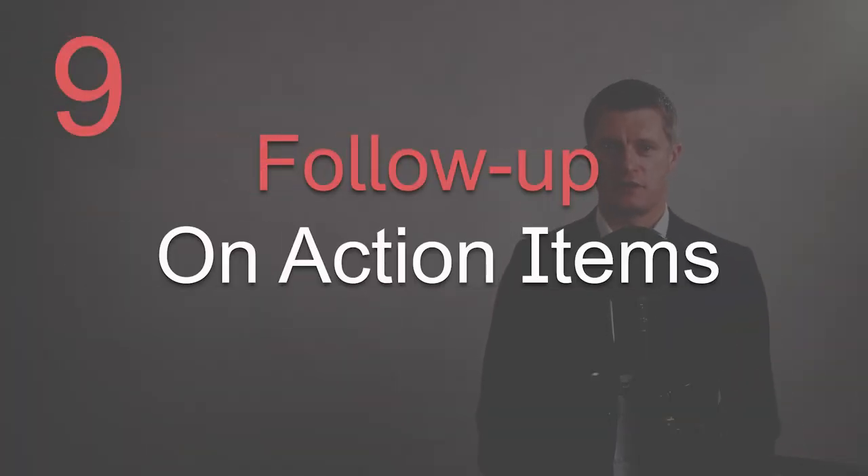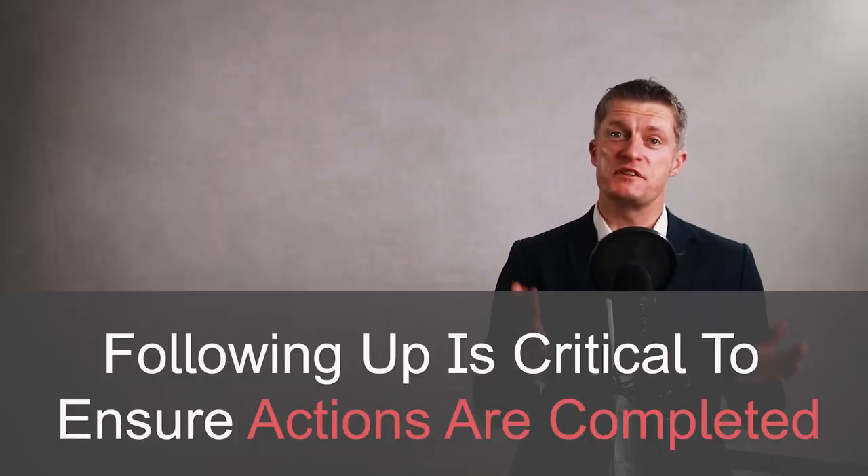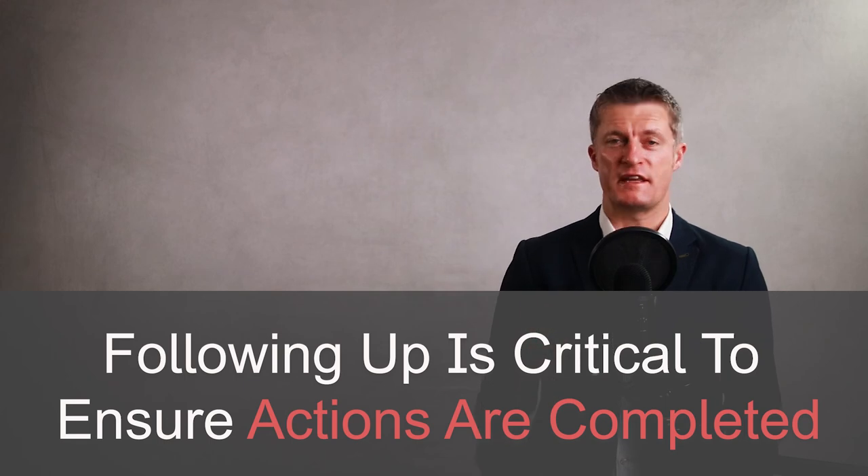My ninth tip is to focus on what to do after each meeting — and that is to follow up on action items. Following up is such an important task to ensure that each action item is completed by the deadlines agreed. Following up does take a bit of extra time and effort, yet the benefits massively outweigh this investment.